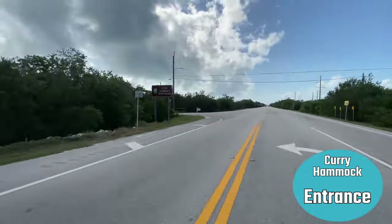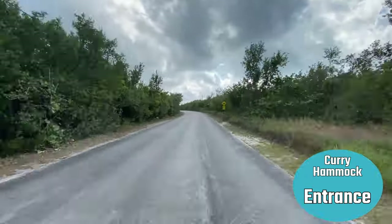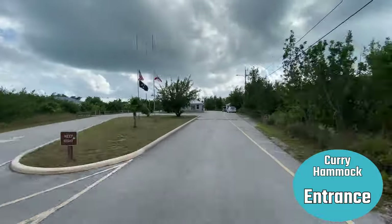Hi, this is Alice and I'm Larry and we're Downsizing Makes Sense. Thanks for coming back and watching another campground tour. This time we're in Florida Keys at Curry Hammock State Park near Marathon, Florida.